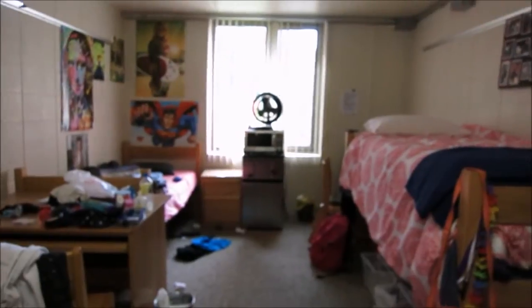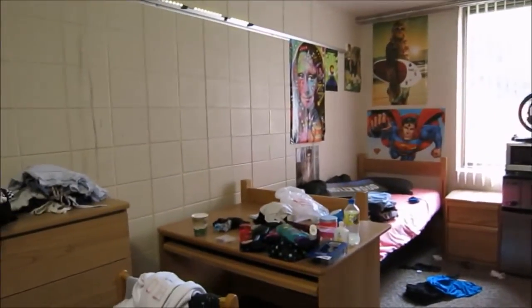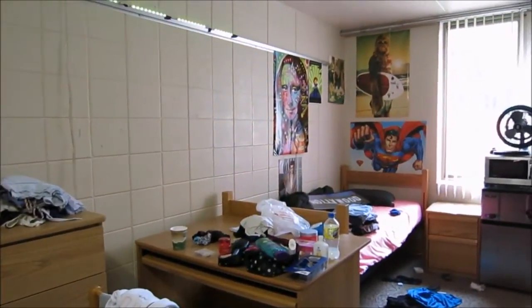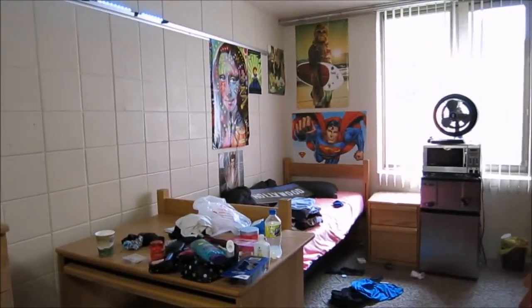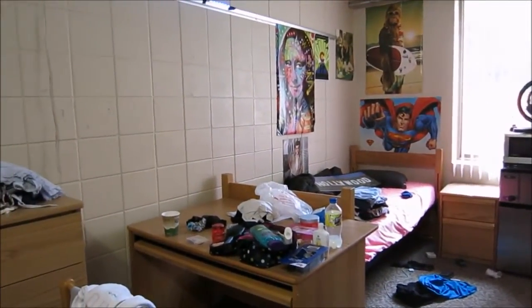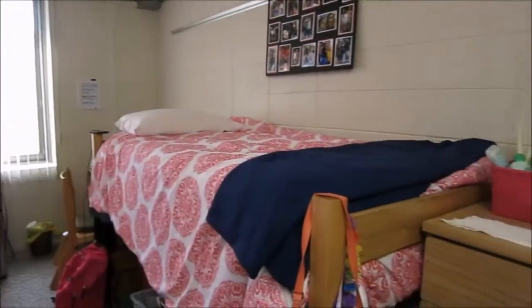So you walk into my dorm and this is your view. On this side is my roommate's side, as I mentioned before. She did move most of her stuff out, as you can see — she really doesn't have much left. If you want to see what her side looked like completely furnished, go to my Day in the Life of Moving to College and you can see that there. And then this is my side.